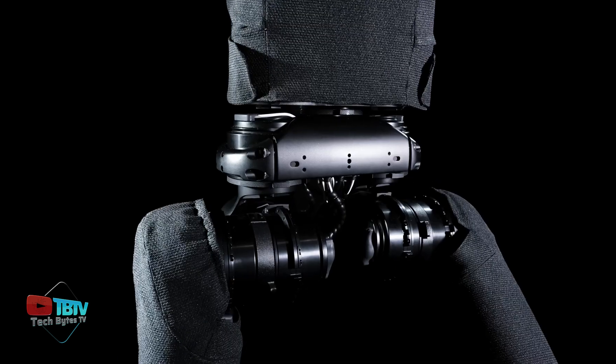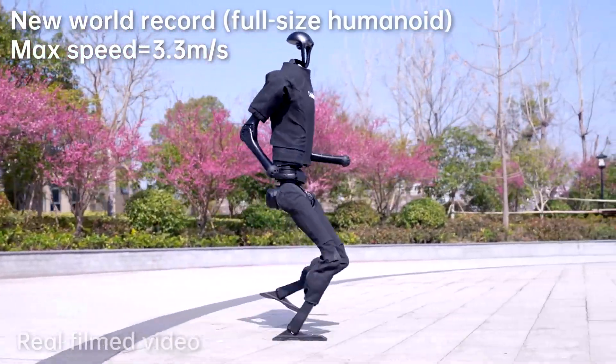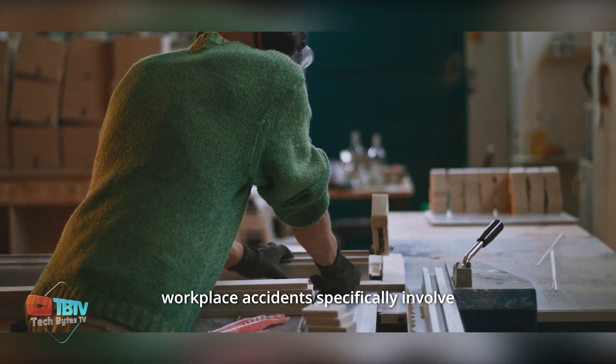Its leg joints have 5 degrees of freedom (DOF), while its arm joints have 4 DOF, giving it a wide range of movement and capabilities. And this is just the beginning, because the next invention will take it to the next level.